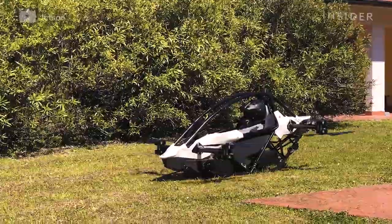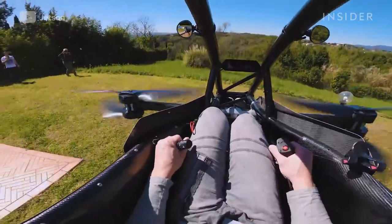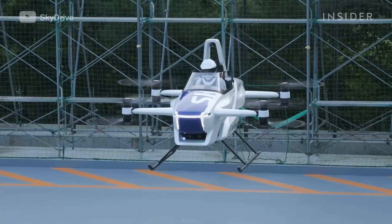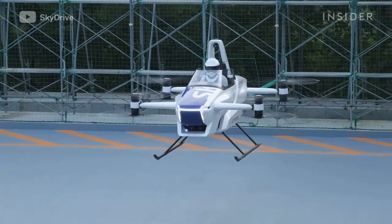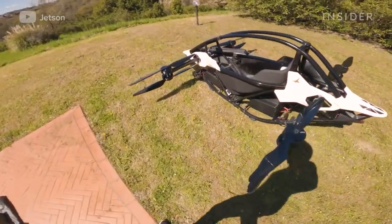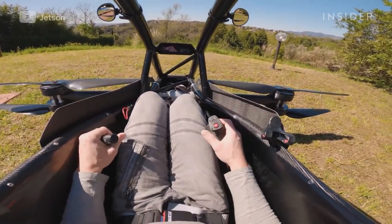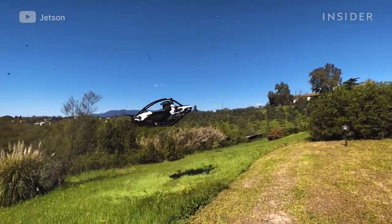It's known as an eVTOL, or Electric Vertical Takeoff and Landing Aircraft, the same design already used for many flying car concepts. But with a weight of only 190 pounds, it's been categorized as ultralight, meaning you don't need a driver's or pilot's license to operate it.